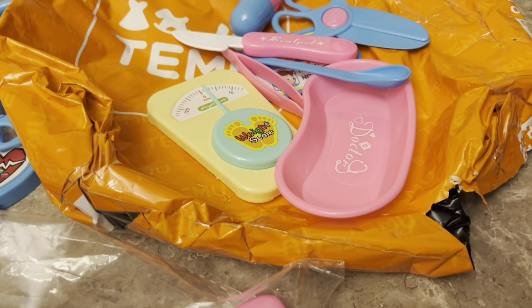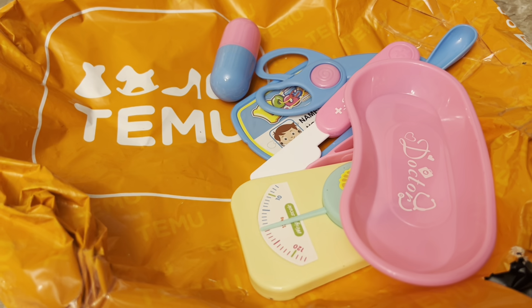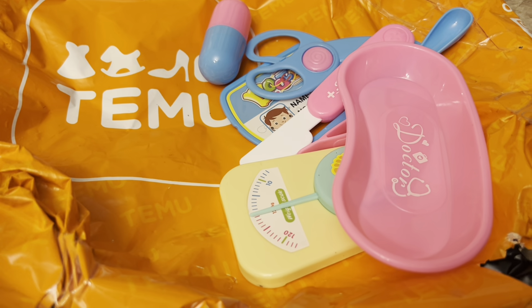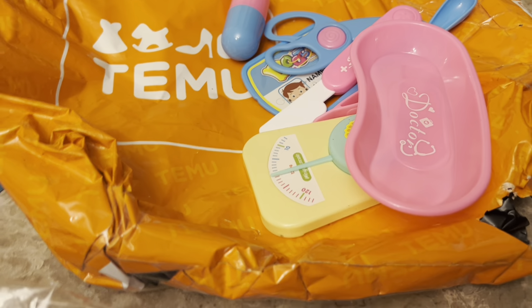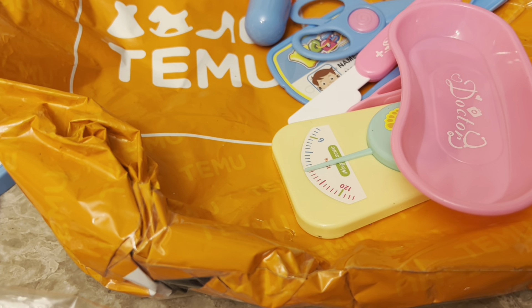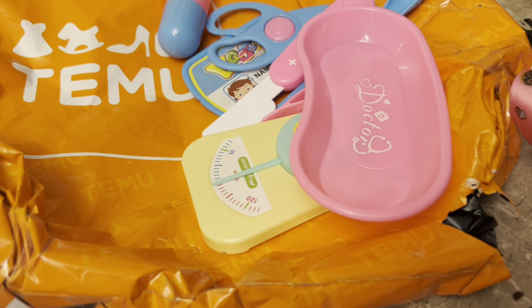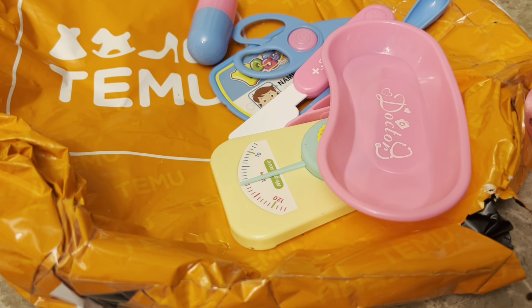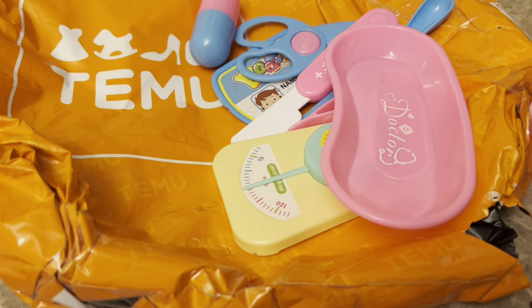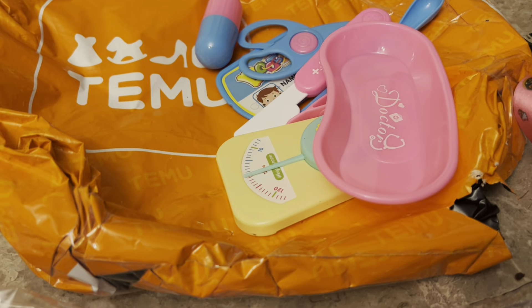Hey guys, welcome back to my channel. I'm in Temu haul — this is the first time I've ever ordered from there, not sponsored or anything. They just started shipping to Canada so I placed a very small order because I wasn't sure how long shipping was going to be, if it was comparable to AliExpress. It is night and day — about a week, super super fast.